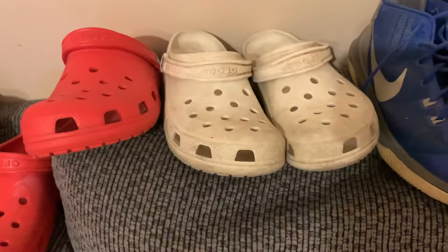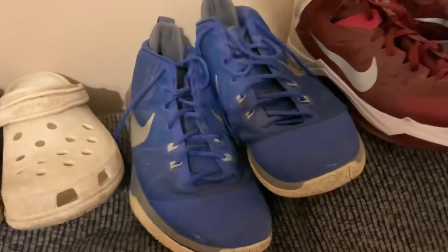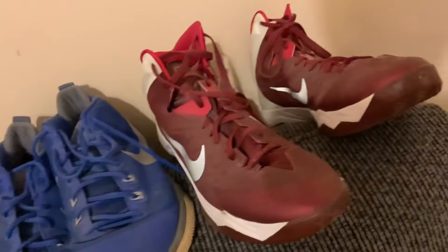I've had the white Crocs for about three to four years because I had them my senior year of high school and wore them literally every day to school. Then we move on to these blue Nike shoes — just some normal Nike shoes.